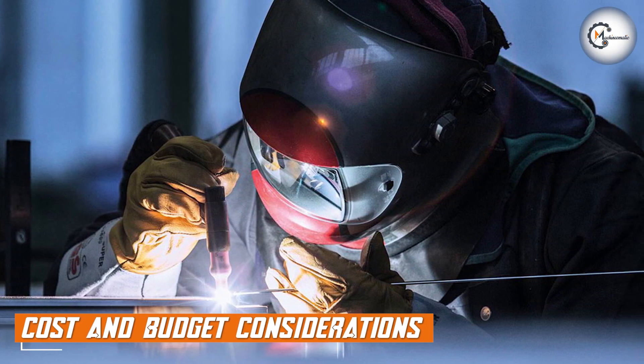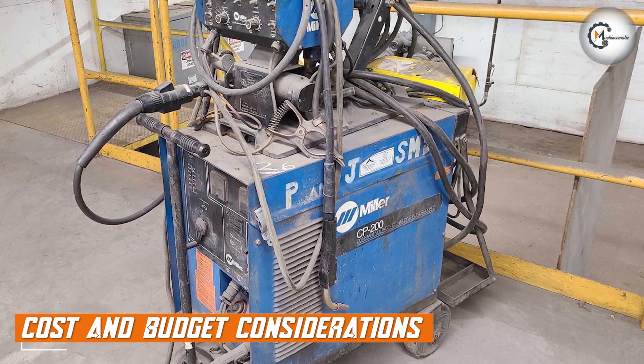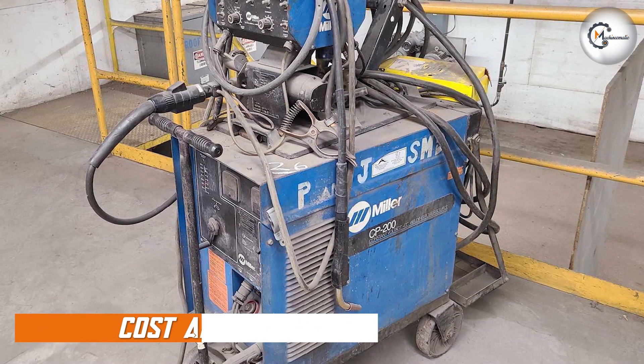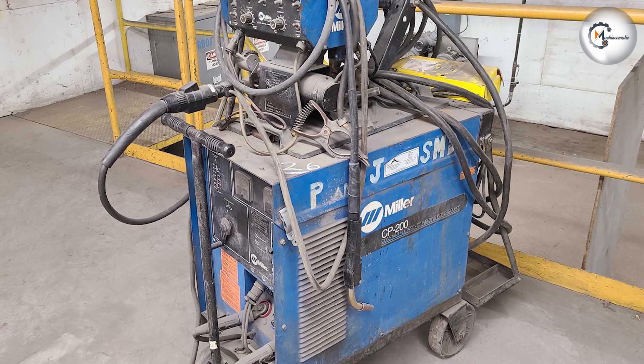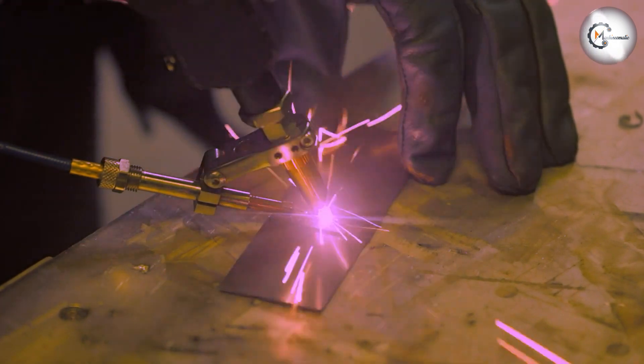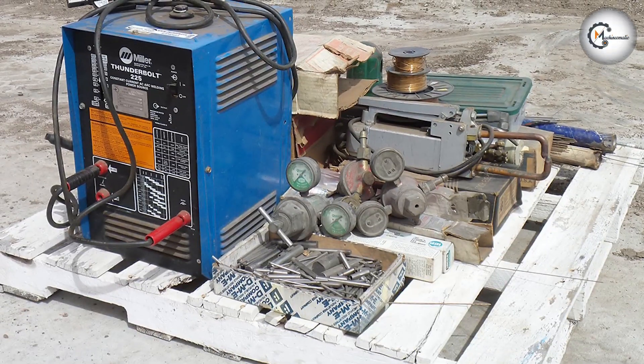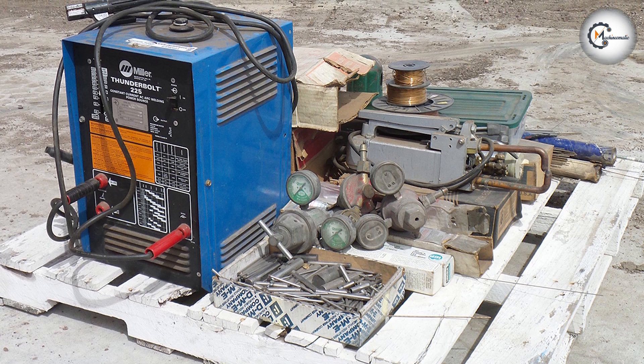Lastly, cost and budget considerations play a role in the decision-making process. Constant current machines tend to be more expensive compared to constant voltage machines, as the complexity of their design and additional control mechanisms contribute to their higher cost. It's important to evaluate your welding needs, application requirements, and budget before making a purchasing decision.